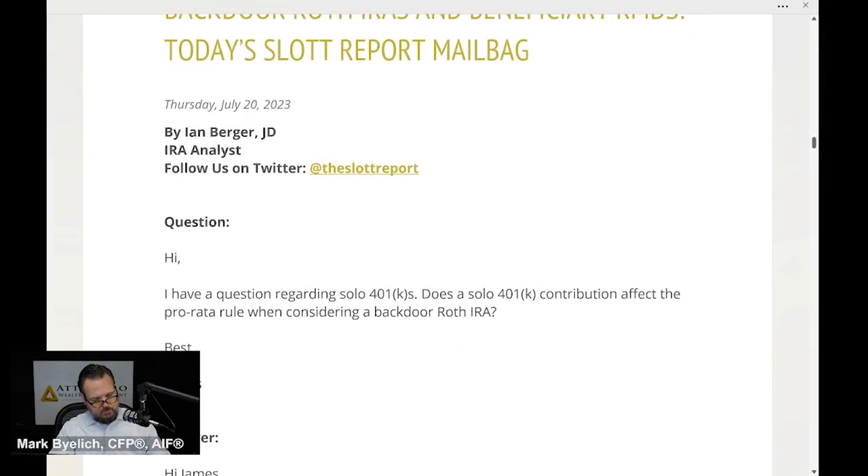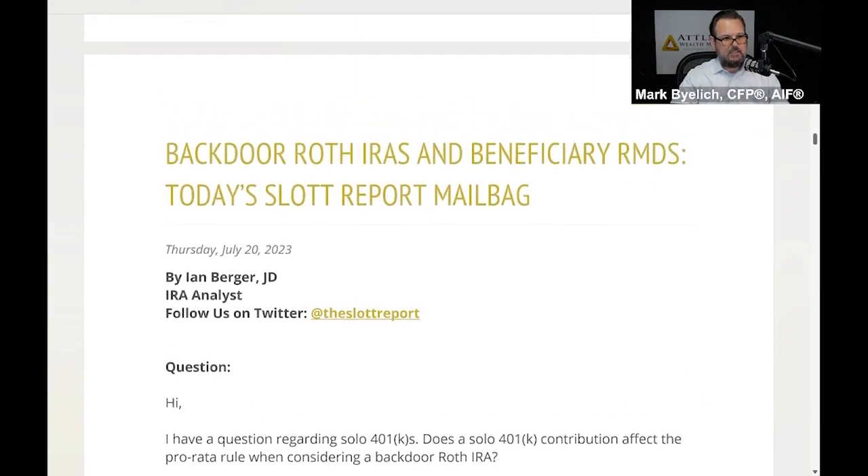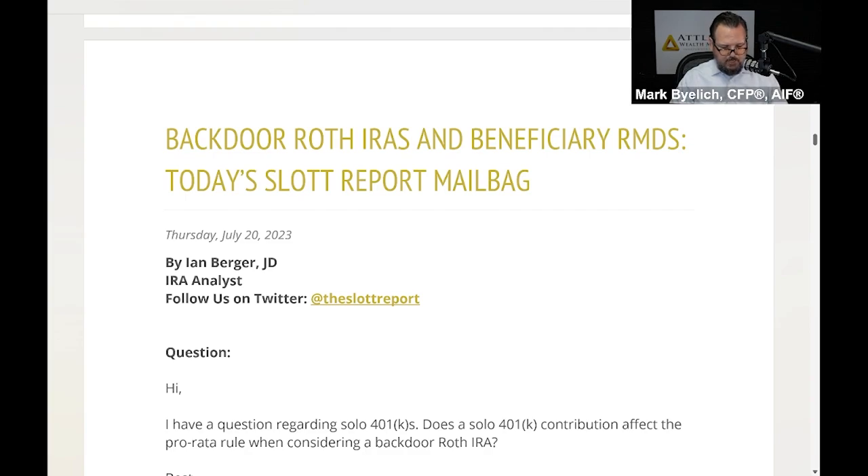Let's talk about slot updates — the updates I get on a regular basis from the Ed Slott group. These are timely updates: mailbag questions from folks around the country, or analysts putting out updates to keep us informed. The Ed Slott group is really an education and resource group — the best in the country. There are only about 400 of us in the country who are part of this.